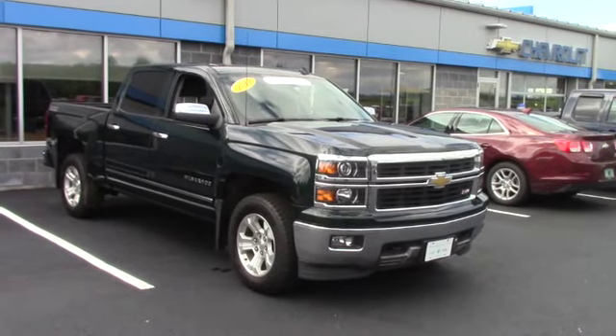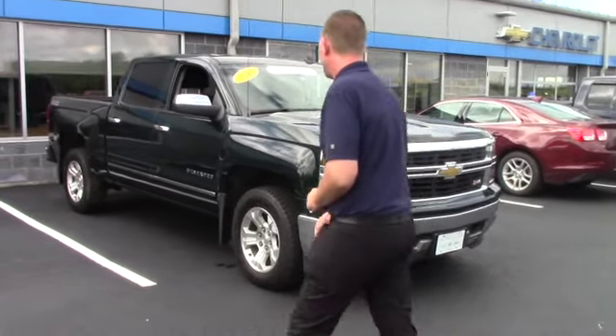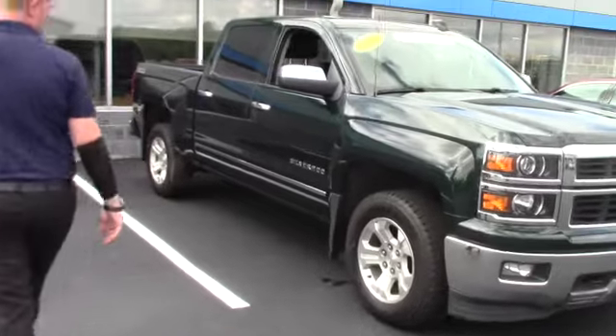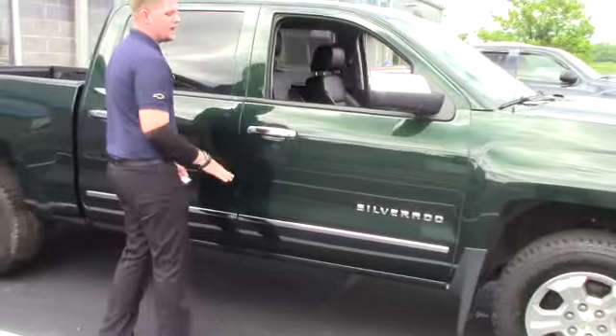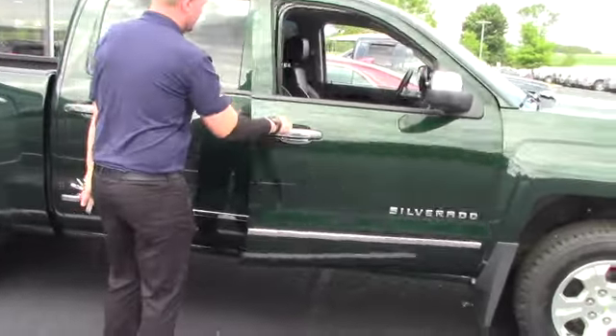2014 Chevrolet Silverado LTZ Z71, 18 inch alloy wheels, got the chrome mirror caps, chrome door handles — this thing looks great from the roadside.